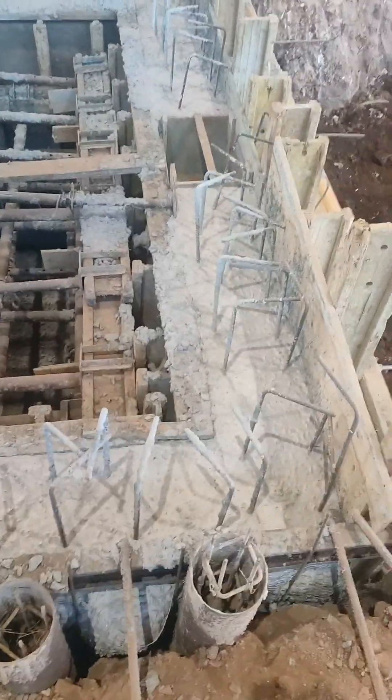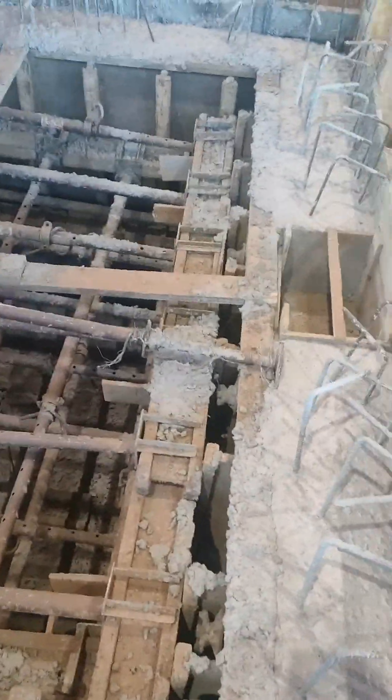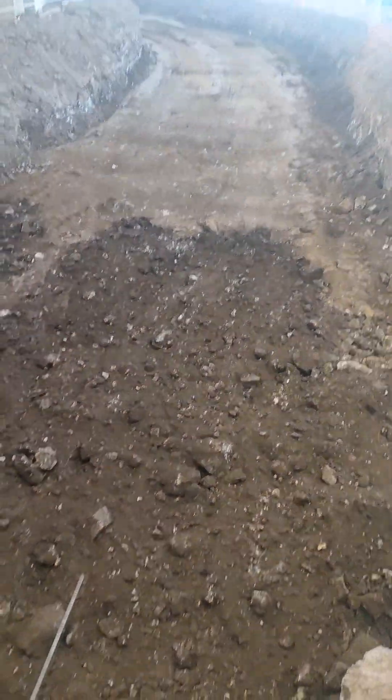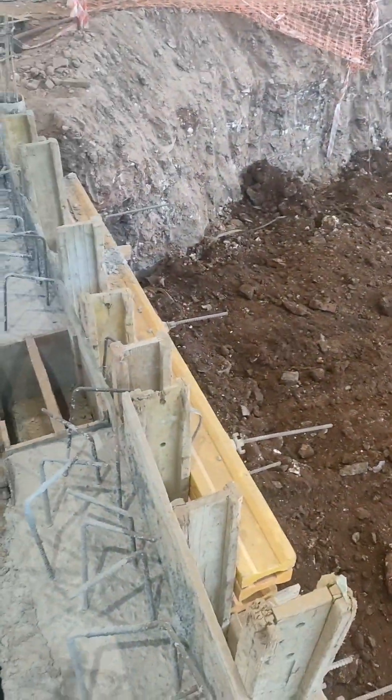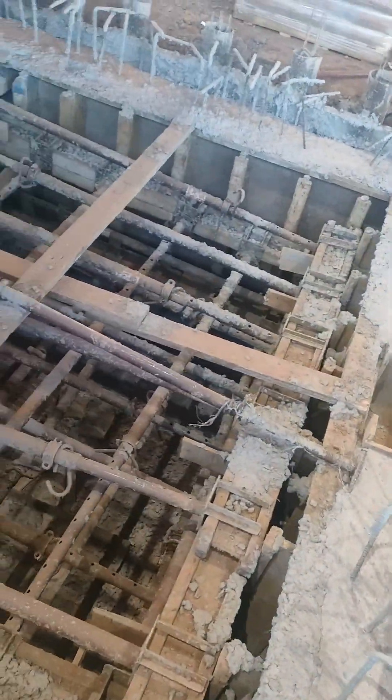Here we made a nine-meter deep pit for billet logs. At the moment we are doing the backfilling. For this we made a ramp for the excavation because the excavator's boom can't reach down to nine meters deep.